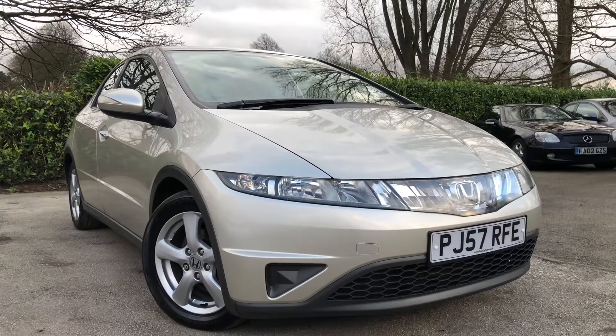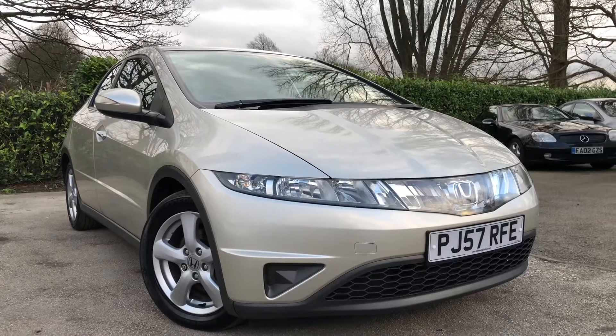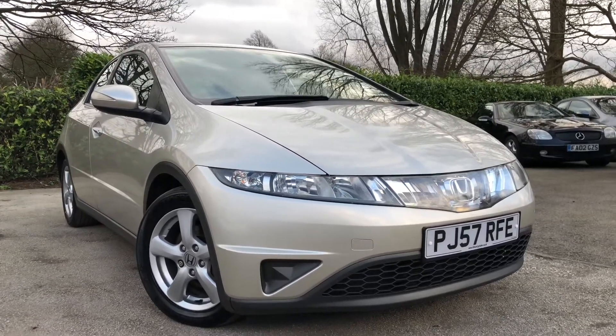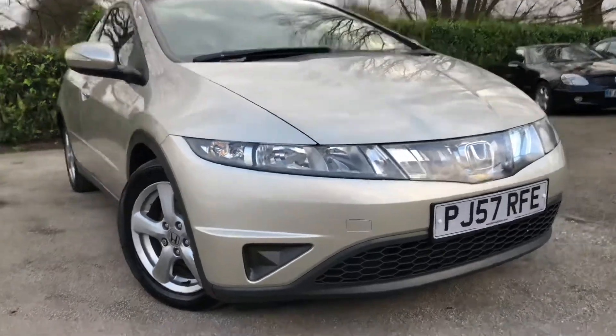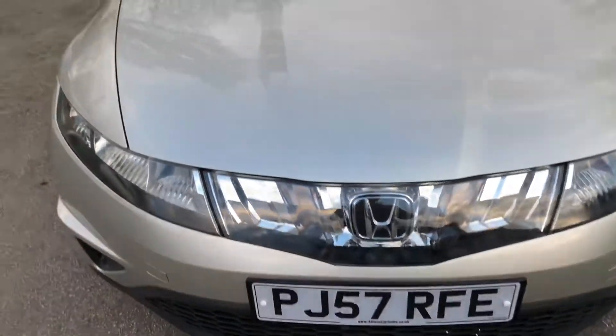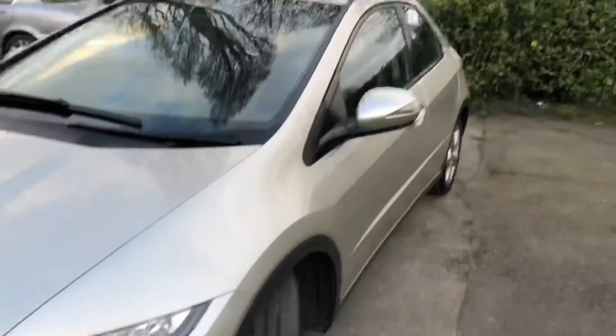Hello and welcome to All My Cars Limited, set in Northwich, Cheshire. This next vehicle we have on sale is a 2007 Honda Civic 2.2 ICTDI SE 5-door, finished in metallic silver. Registered on the 15th of November 2007, this vehicle is on a 57 plate. Let's take a walk around the vehicle and show you.